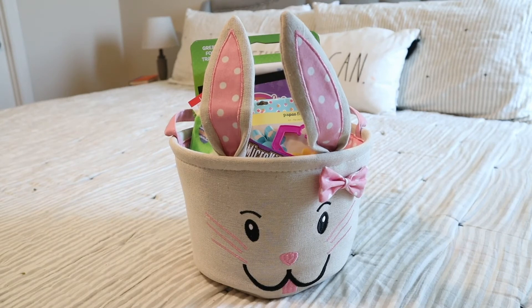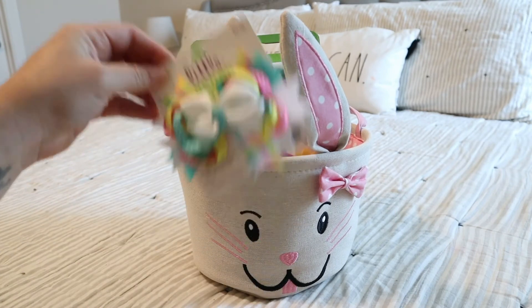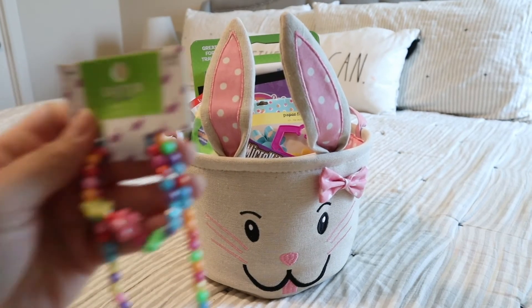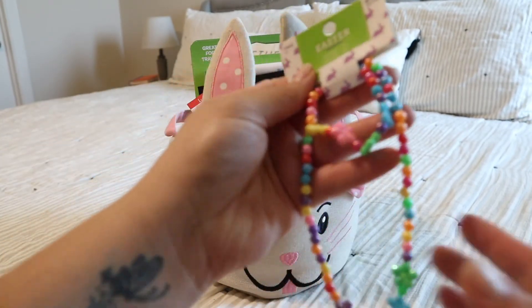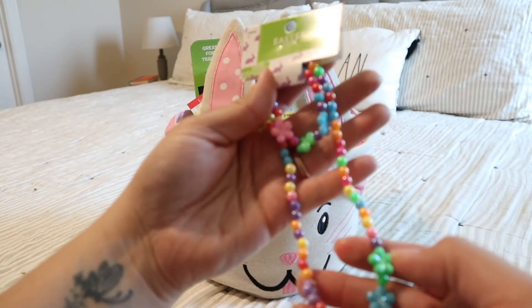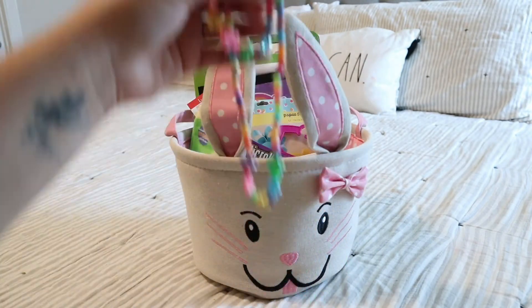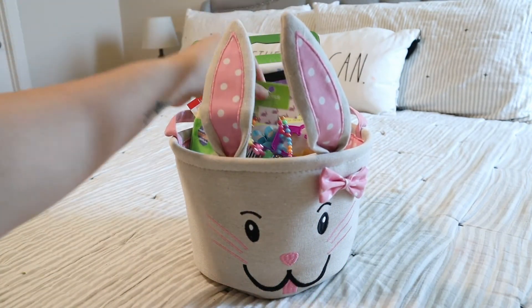The bow was $3.49 but 50% off, so I didn't pay full price. And the same necklace and bracelet set — I feel like I could make something like this, but it was just cute with the Easter colors and bright colors for them.